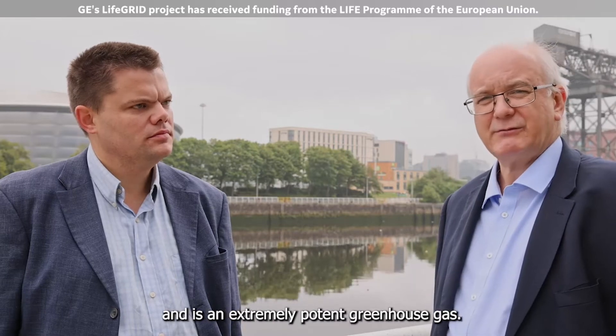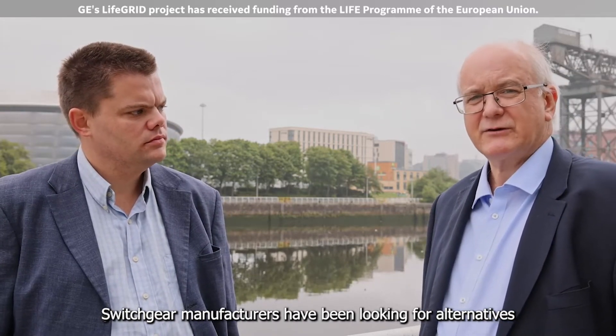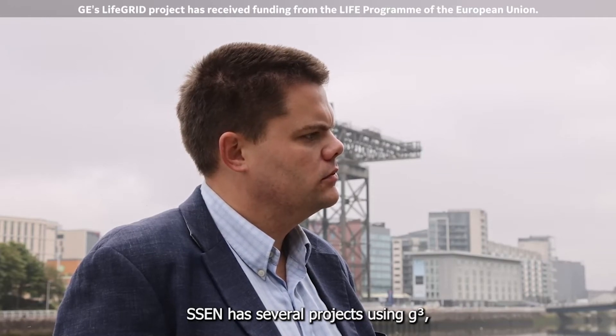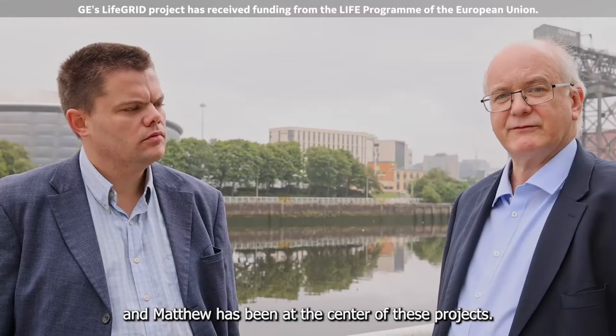Sulfur hexafluoride gas, or SF6, is used widely in electrical switchgear and is an extremely potent greenhouse gas. Switchgear manufacturers have been looking for alternatives, and GE has developed an SF6-free alternative called GQED. SSEN have several projects using GQED, and Matthew has been at the centre of these projects.